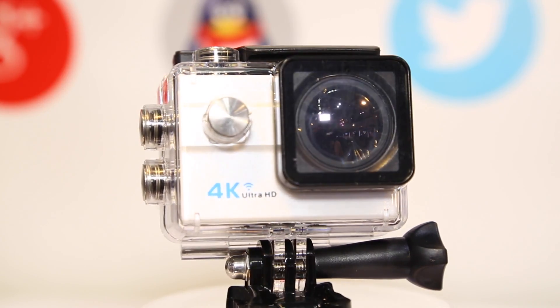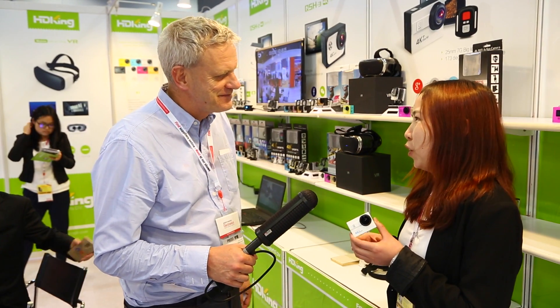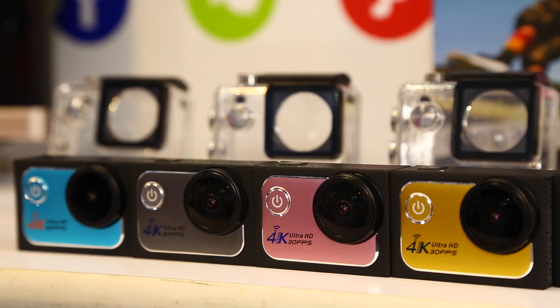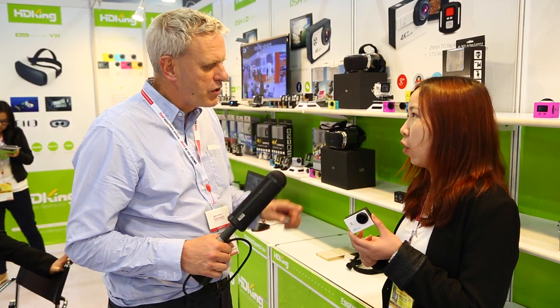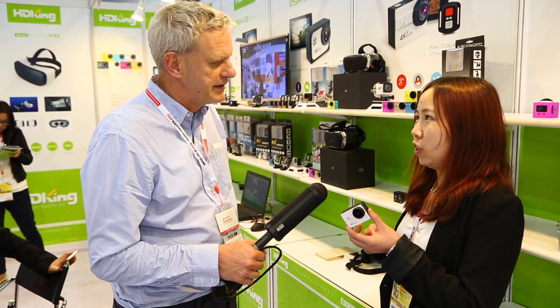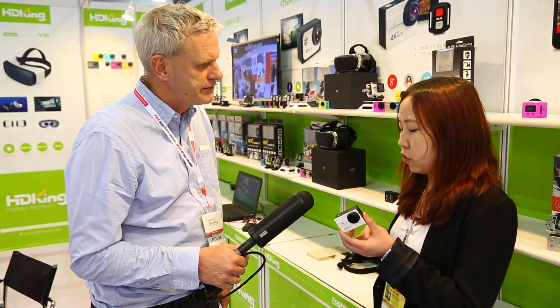What's the difference between this and a GoPro? GoPro is very popular in the US — it's very high-end and the price is also very expensive. Our price is much more competitive; it's cheaper. What sort of price would you buy this for in a shop?